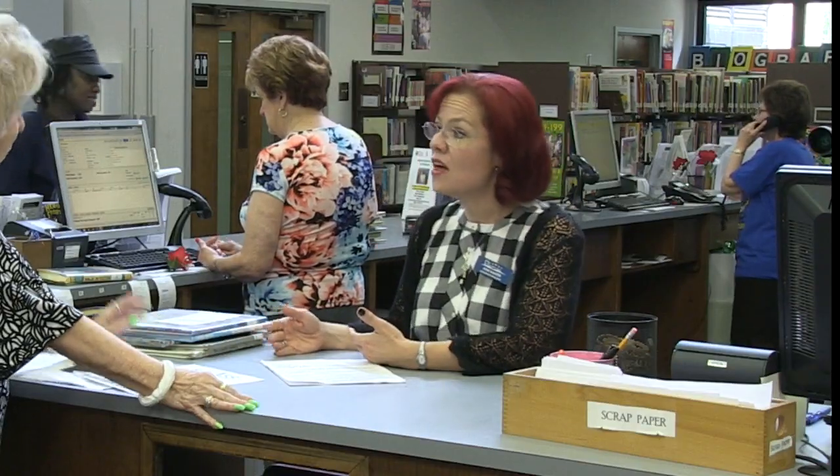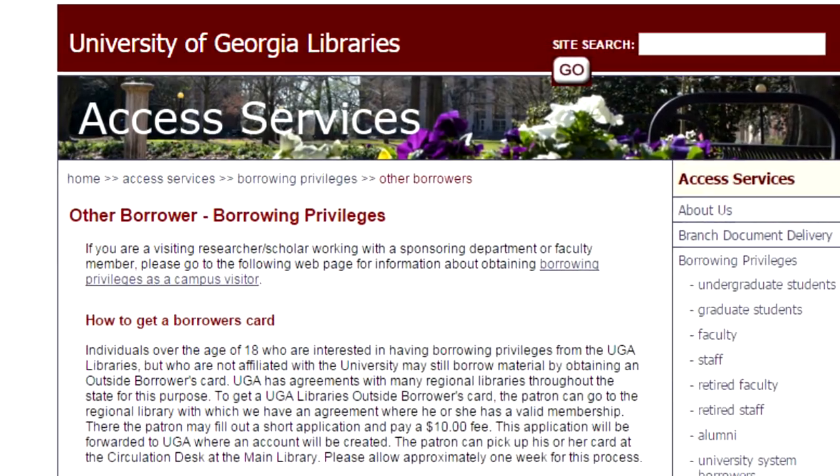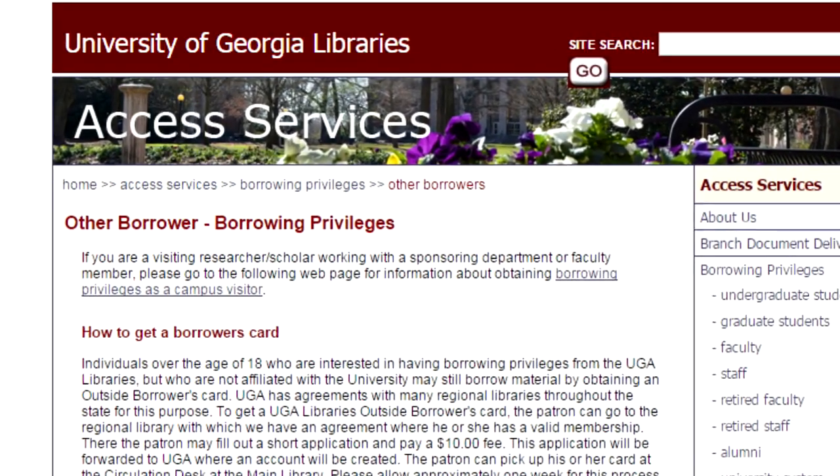If you're looking for a book that we don't have on our shelves, we can place a hold from another location and have it sent to your home library. One of the great services is that if you have a student who needs to get books from the University of Georgia system in Athens, they can go through the outside borrowers program. They fill out an application at the library, pay a $10 user fee, bring their picture ID, and they can check things out even at UGA in Athens.